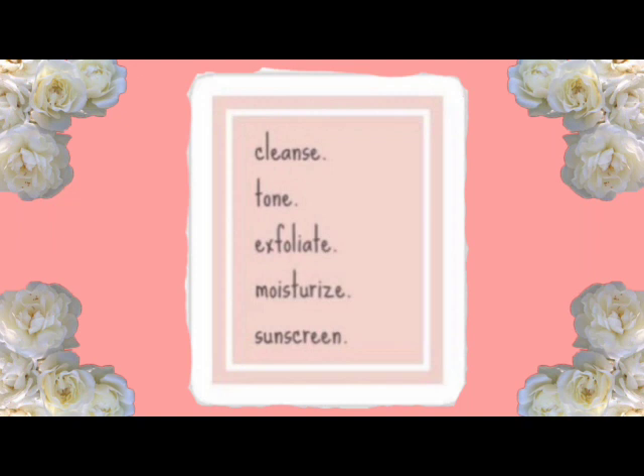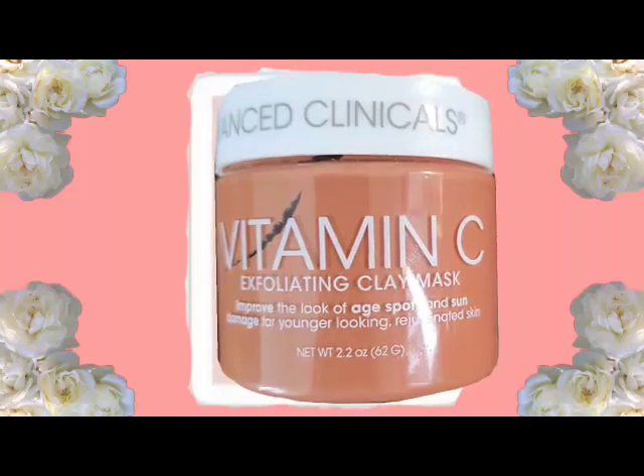The next thing I have is Advanced Clinicals Vitamin C Exfoliant Clay Mask. This is 2.2 ounces and it also comes in the kit I was talking about. This works really good — it's really creamy and it's just a mask that I use.